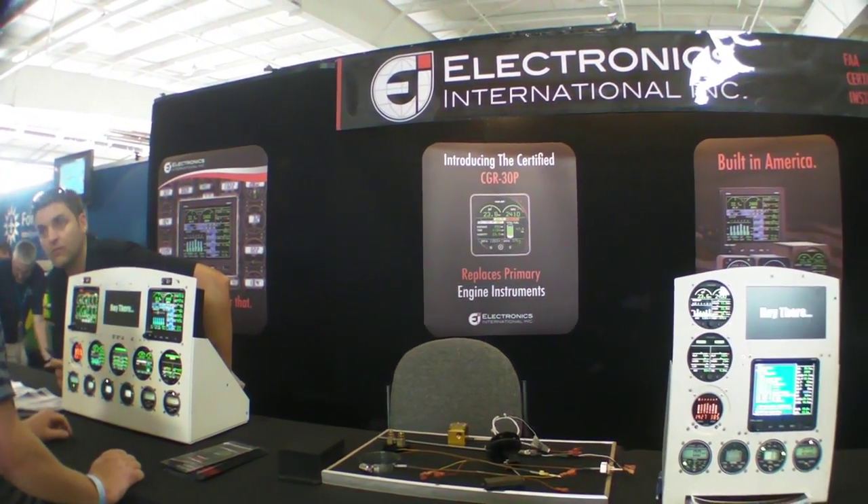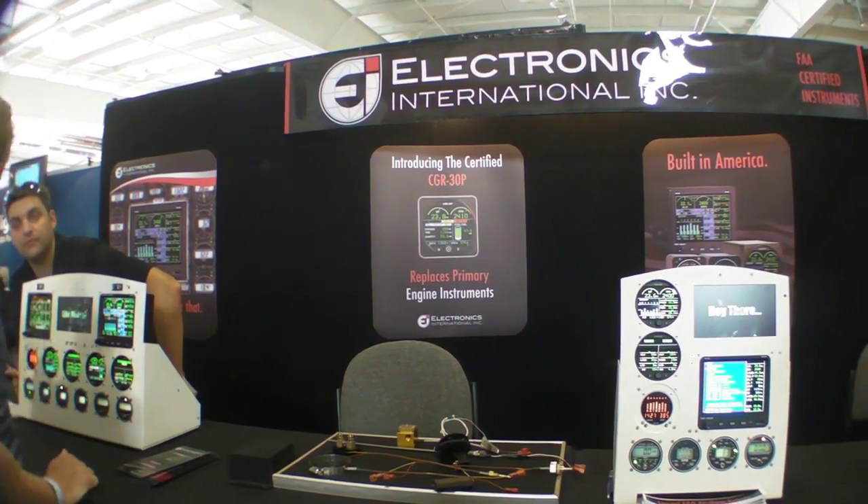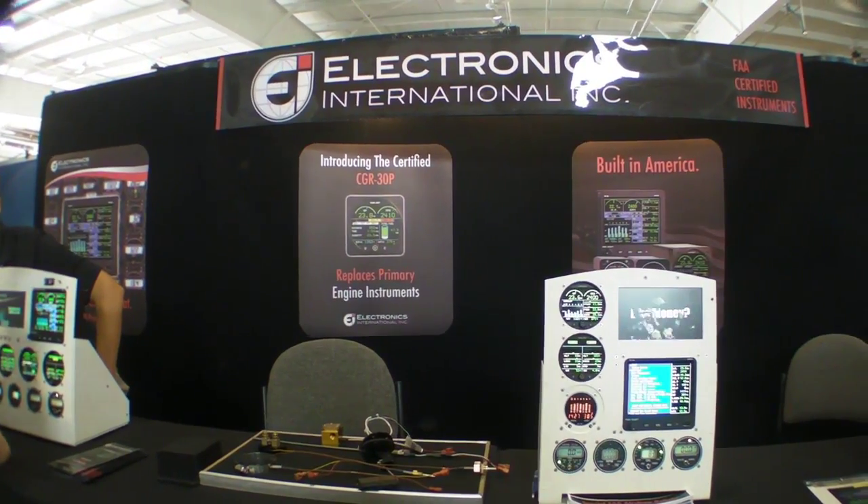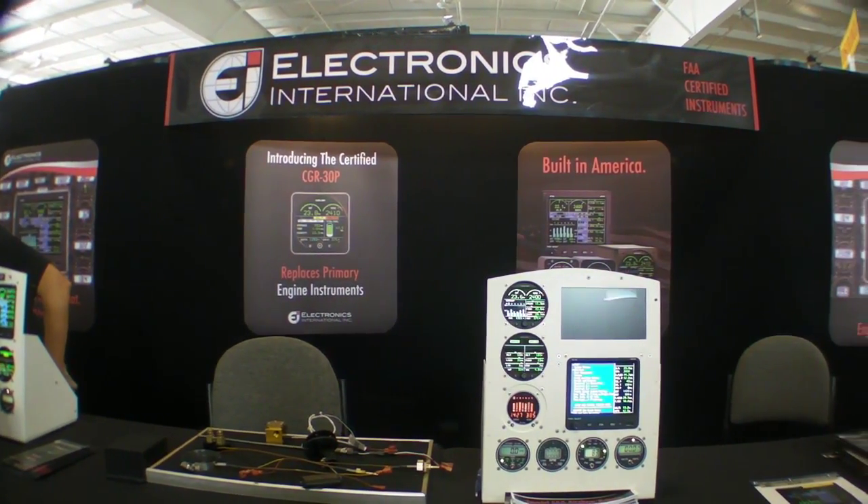It can replace fuel gauges, can replace some engine instruments, and it also serves as an engine monitor. We talked to Tyler Speed about the details of this new product.